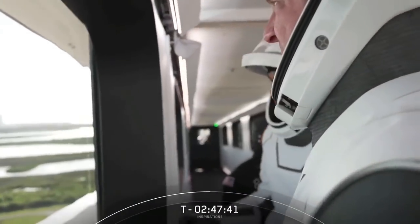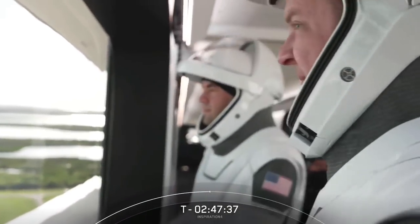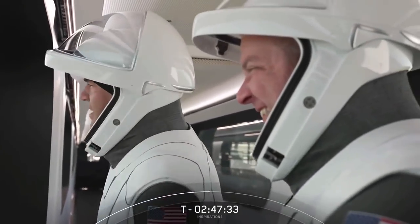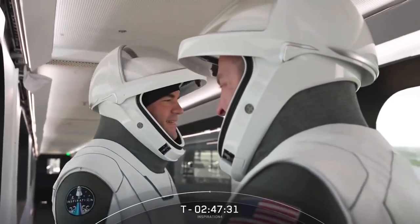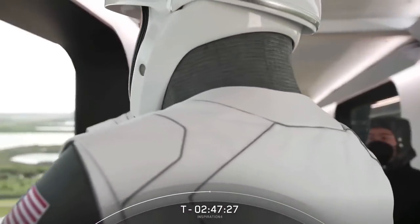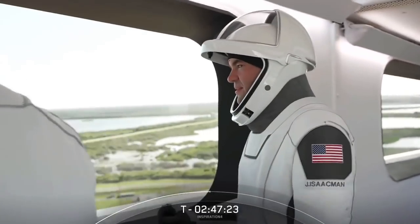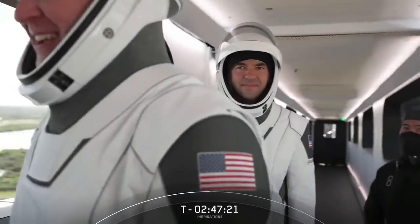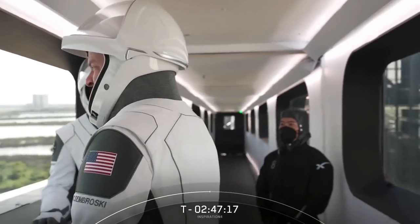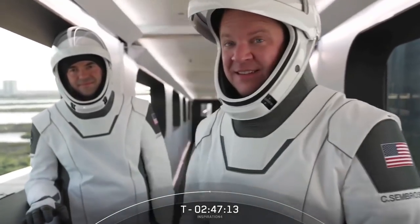They're also getting a moment to take in some of the sights, and it's such a nice day over there in Florida. As John mentioned earlier, we were only at 10 percent likelihood of violating launch conditions, which is a rarity for Florida, especially this time of year. So if you've got a blue sky day like they have, you've got to stop and enjoy it.